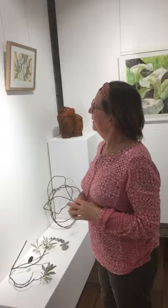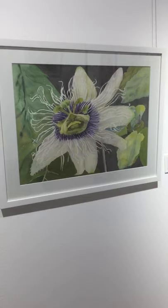Here we have our first passion fruit of the season. We planted a vine and this is the first flower, and I was so excited about it I painted a picture of it. It's called The Fruit of Passion. All these paintings are for sale, by the way.